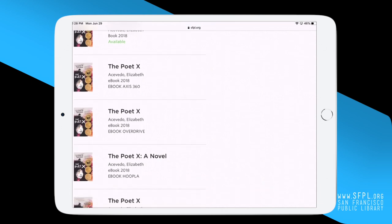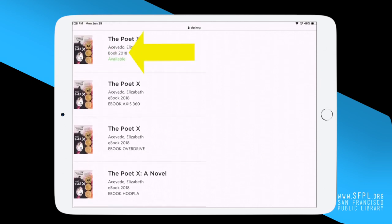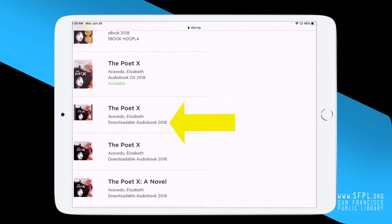I can see here that there are eight different listings for this book. If it says Book, that means it's a physical book. If it says Ebook, that is an electronic book that you can read on a device like a computer, tablet, or phone. The year tells you when it was published.